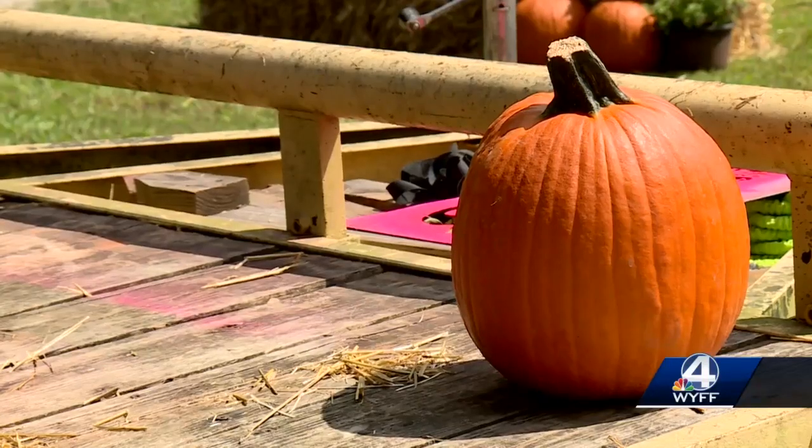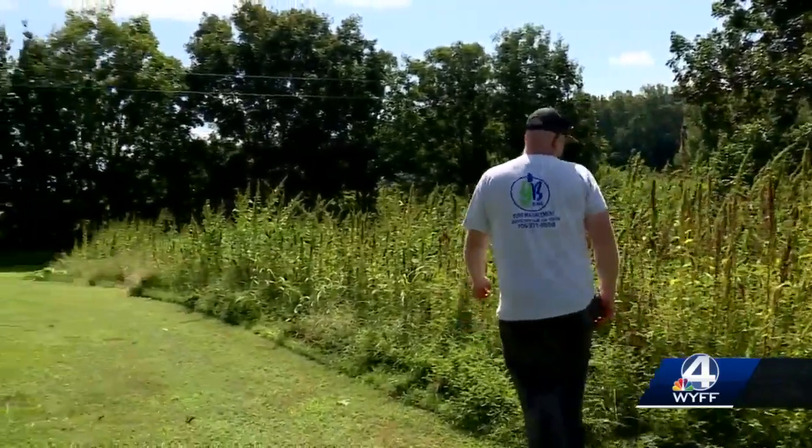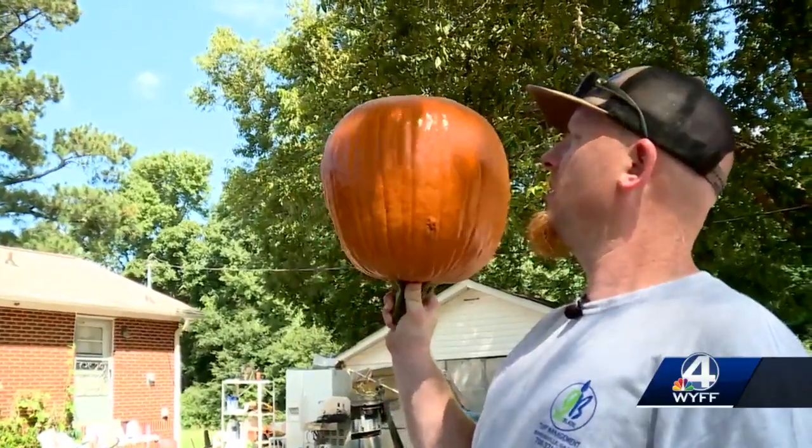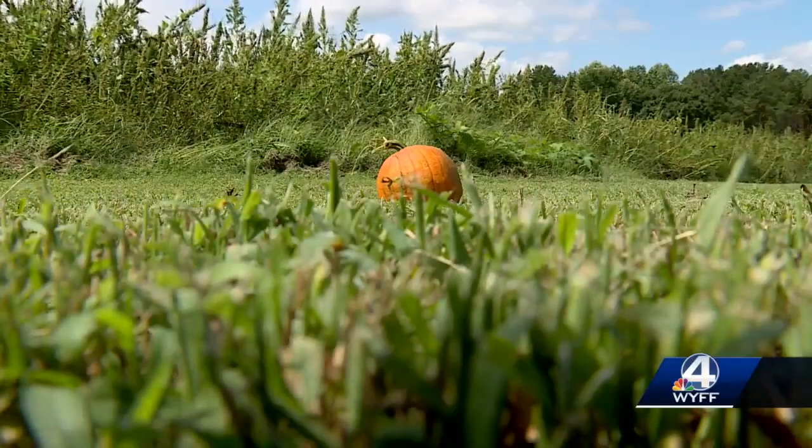That passion for pumpkins also led his curiosity. Dusty says he already holds two records in the state of Georgia for pumpkins, but he wanted to do something else he says has never been done.